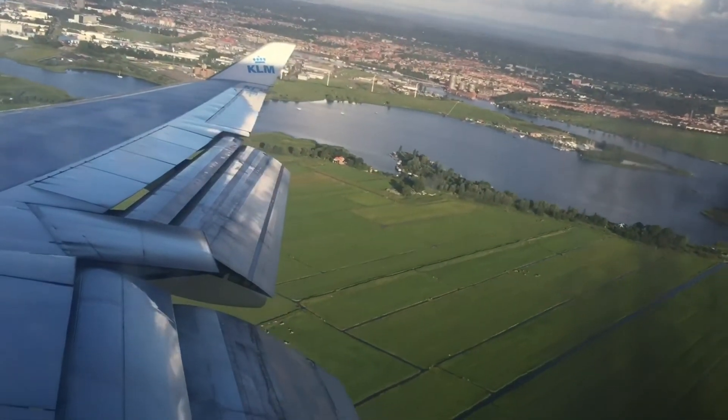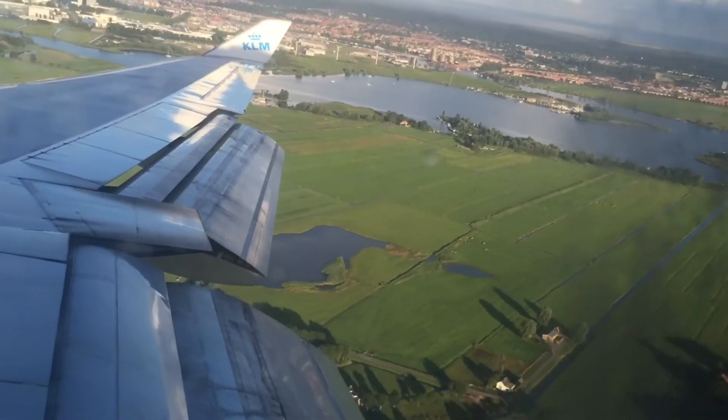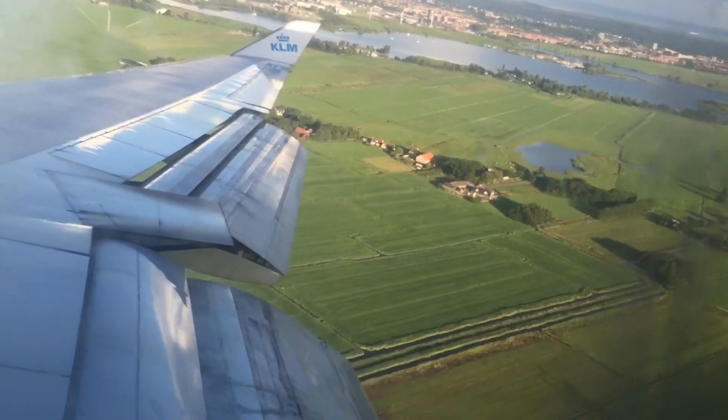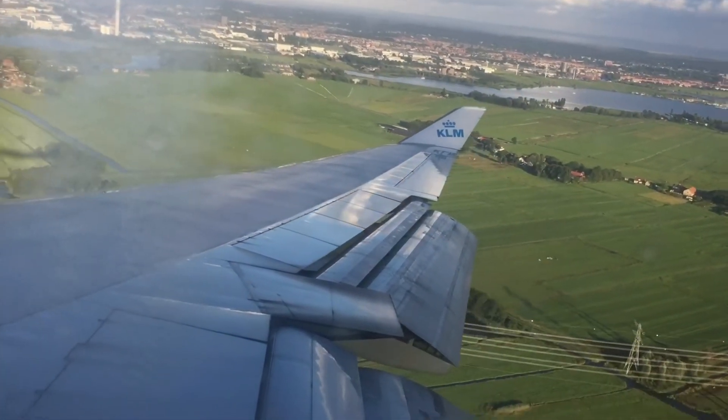The flaps are not all the way down yet, but as you can see we're not flying too high — this is about maybe 2,000 feet, 600 meters. Although I'm also zooming in a bit with the camera to give you a better view.